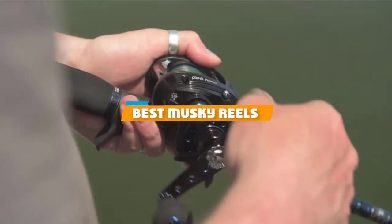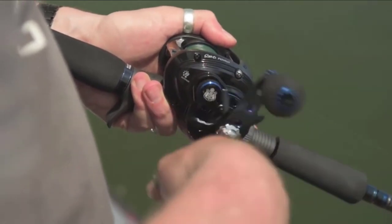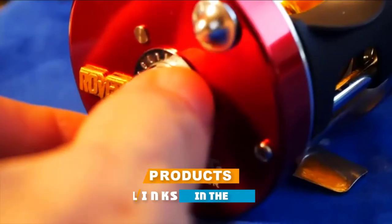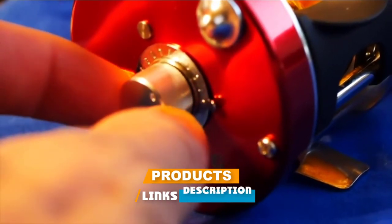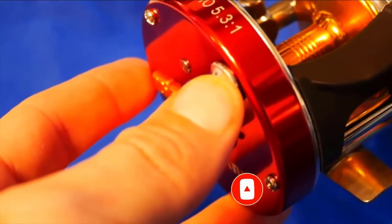If you are looking for the best musky reels, here's a list you must see. We made this list based on personal preference, rated on features, prices, quality, durability, reputation of the manufacturers, and customer feedback. We have included options for every type of customer, so let's get started.